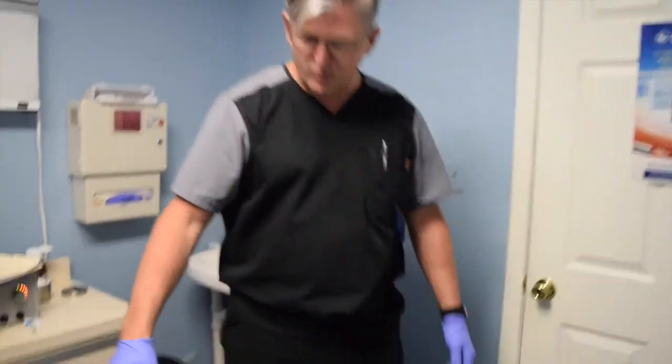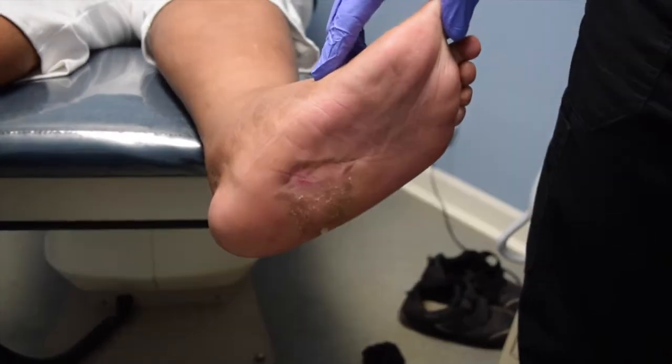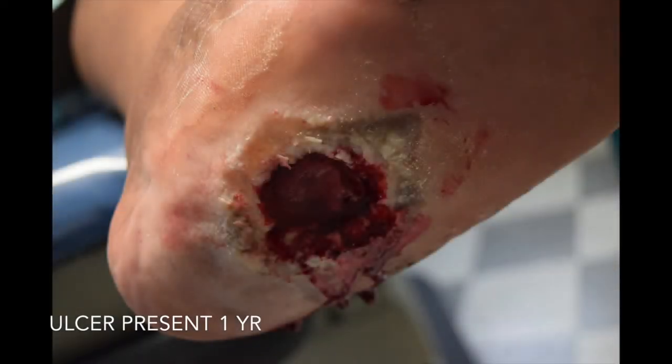I'm a professor in the Academy of Ambulatory Foot and Ankle Surgery, and I want to show you how we can use minimally invasive surgery and tendon rebalancing protocols to heal chronic diabetic ulcers. This patient had an ulcer for over one year when we saw her. This is about two and a half months after surgery — the ulcer was fairly significant and she had a touch of Charcot.